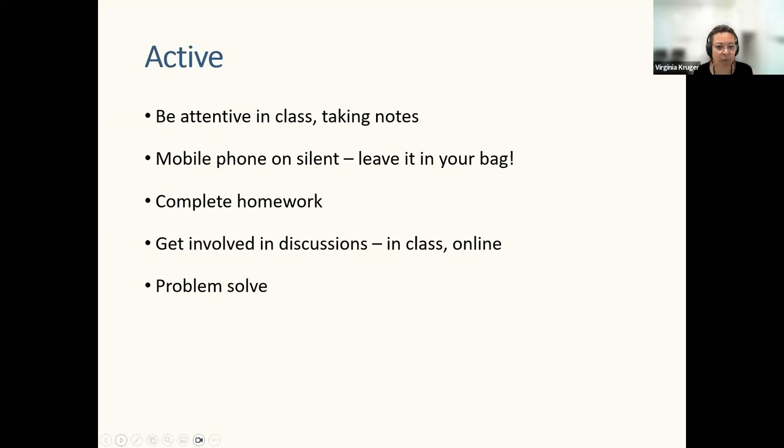Another aspect of active learning is being able to problem solve. Most importantly, active learning involves asking questions — all those questions going through your head: what does that mean, where do I find that? Write them down to follow up. If you've spent longer than 15 minutes trying to solve something yourself, ask one of us or another student. Asking questions does not mean you're not an independent learner — if you can't solve it yourself, it's important to ask. Being active in that way does not mean you're dependent.